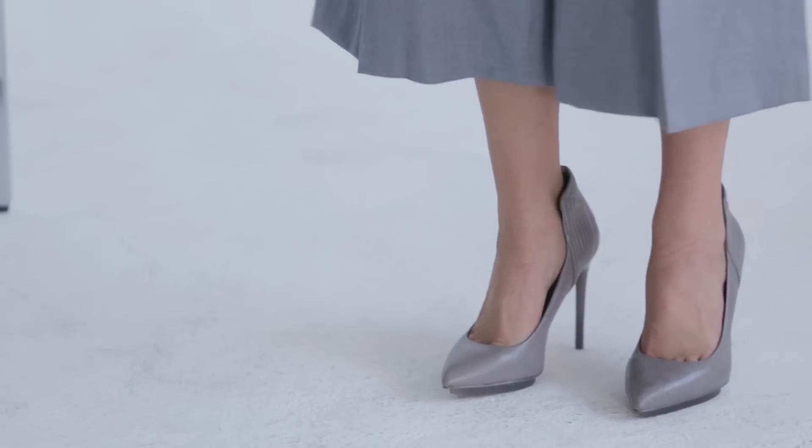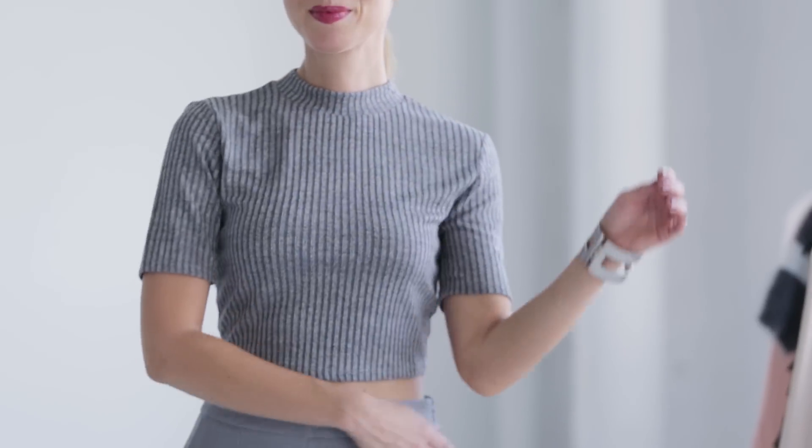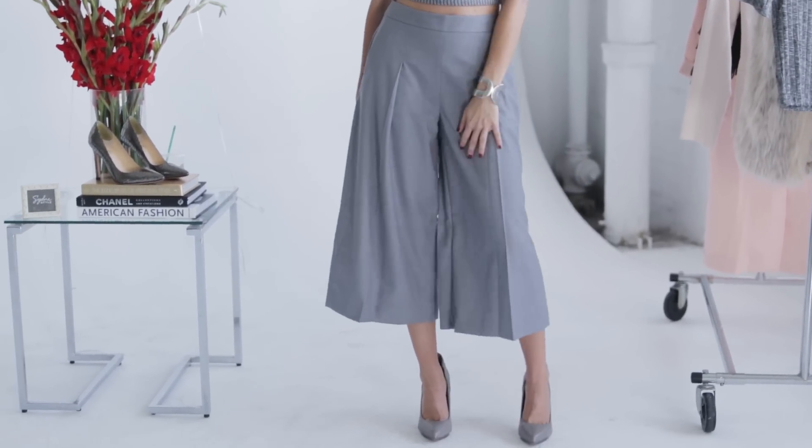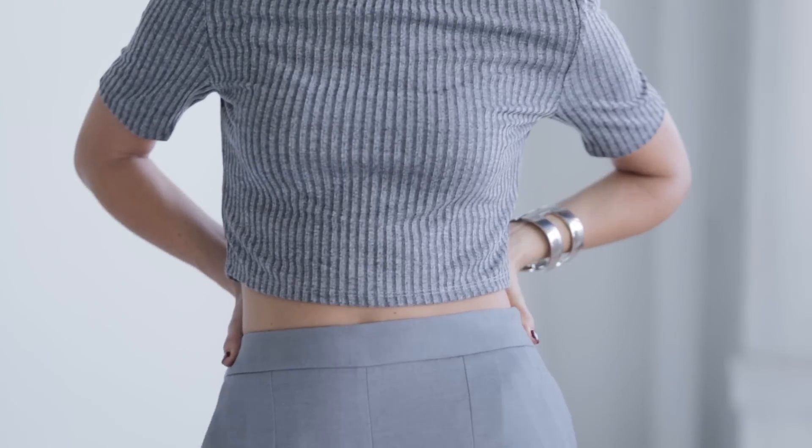You don't have to do a crop top — you could do any type of shirt. Just if you're wearing the culottes, make sure it's fitted because you want to balance out the bottom. And you can do head-to-toe gray any way you want: a gray sweater with gray jeans, a gray skirt with a gray top — there are so many ways to do it.